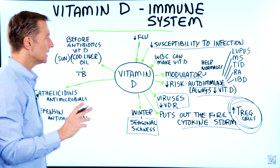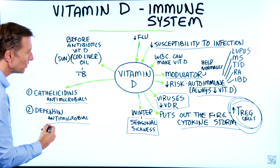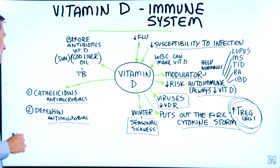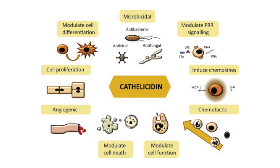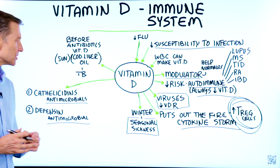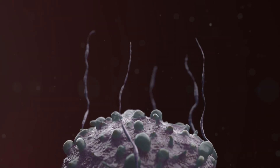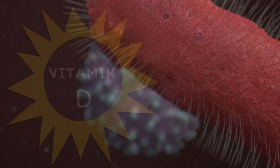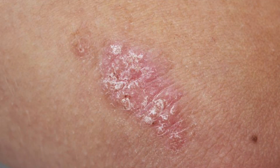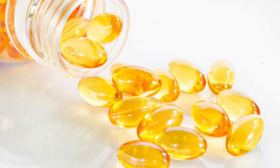There are two compounds that your immune system makes as antimicrobials, and both of them need vitamin D. The first one is called cathelicidins. Cathelicidins are produced by phagocytes, macrophages, and neutrophils to act as a weapon to kill off microbes — they damage the cellular membrane of the pathogen and punch a hole in it. If there's not enough vitamin D, you'll have too much inflammation, and one side effect would be psoriasis. Many times people with psoriasis have gut problems and can't absorb vitamin D, in which case they need to take higher doses.